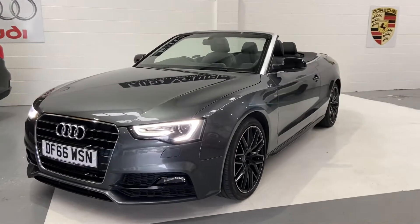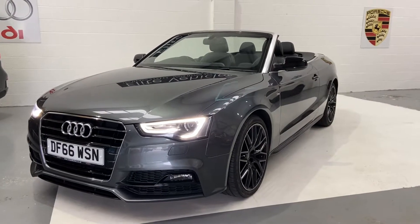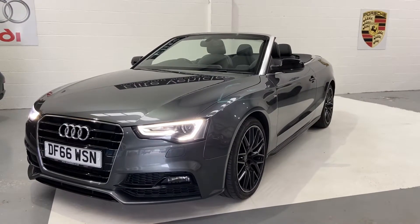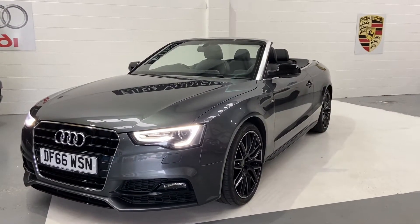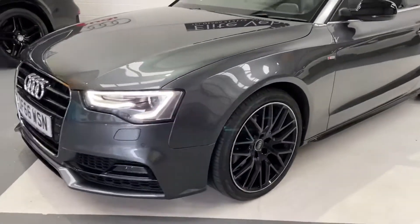Hi, welcome to Elite Vehicles Direct Ltd. My name's Carl and I'm the owner of Elite Vehicles Direct. Just showing you round our new arrival — this is absolutely stunning. Audi A5 S-Line Special Edition Plus, it's the 2.0L TDI, 1666 plate.